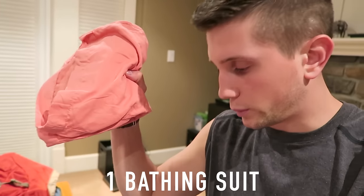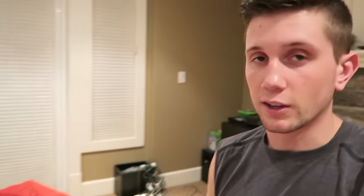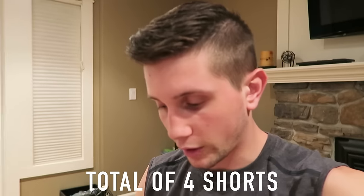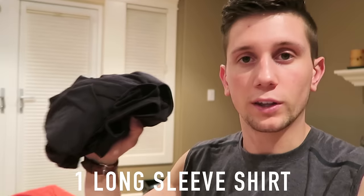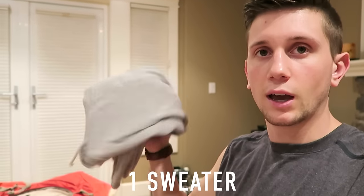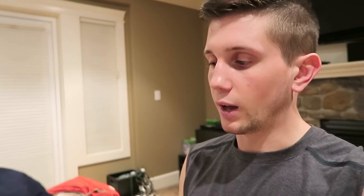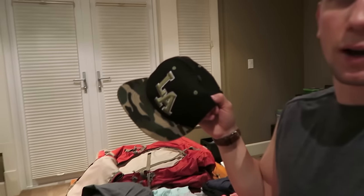For shorts, I have two pairs of swim trunks — if one gets wet you want an option — and two pairs of athletic shorts, these Lululemon ones that can pass as semi-casual or workout wear. I might bring all four since I'm having a hard time deciding. I also recommend bringing at least one long sleeve shirt for buses and planes where the air conditioning gets really cold, plus one light athletic hoodie, kind of like a windbreaker.